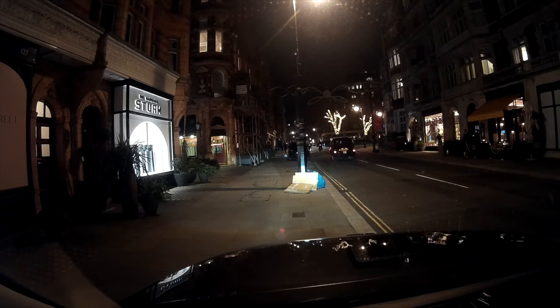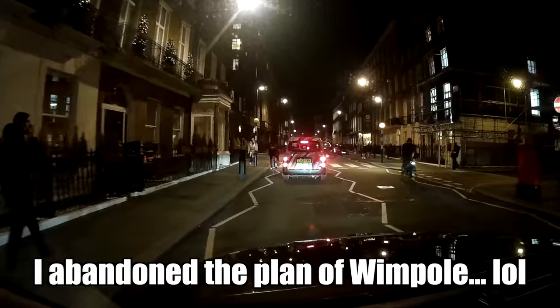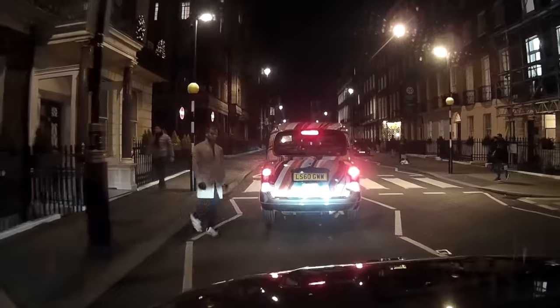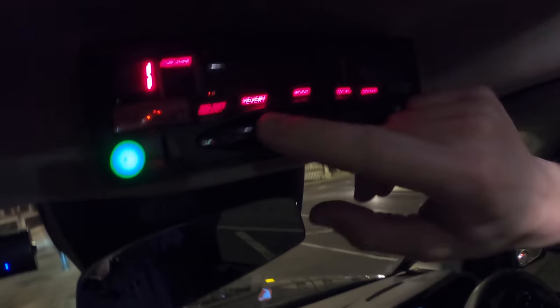That worked out really well. After dropping this friendly bunch off near Sexy Fish, I start to head towards Wimpole Street again, but on Seymour Street I just don't get it when people do this — right at a zebra crossing the traffic is obliged to stop, but he just skips the crossing and crosses in front of me. Before you know it I'm heading north along the Edgware Road and home is calling me. Thank you once again for watching this video — if you've enjoyed it I recommend checking out more of my driving videos. Take care and I'll see you all again soon, bye.